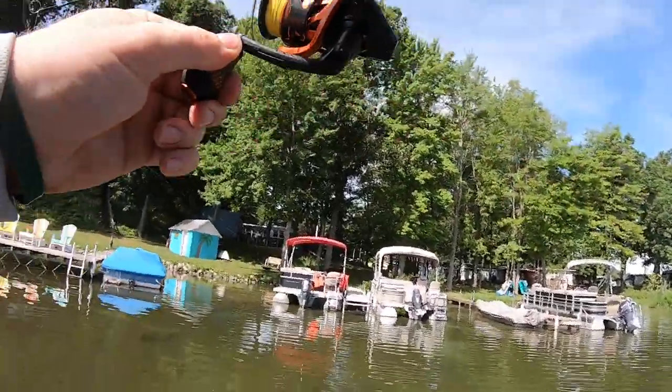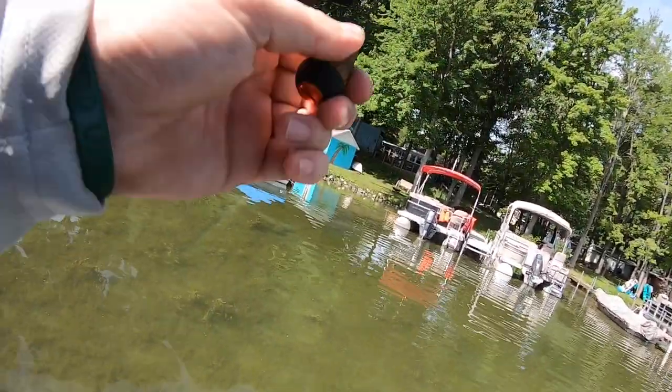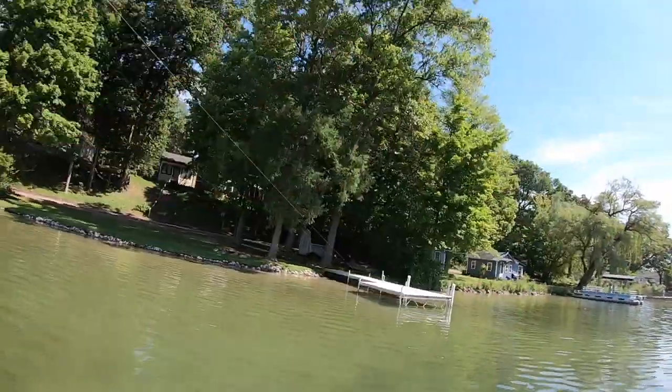I just watched that one eat it. That's a decent one right there. That's a decent fish. Dock number 29. We got one. That's four in a row. What is going on, guys?